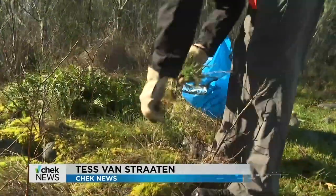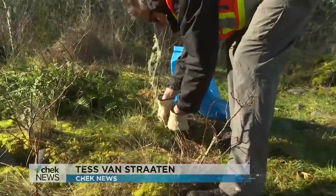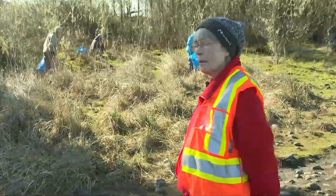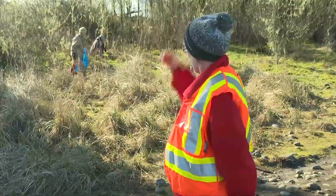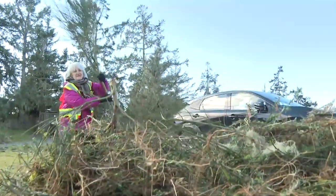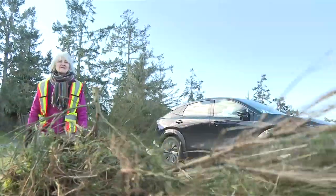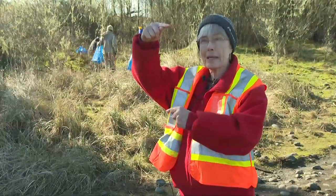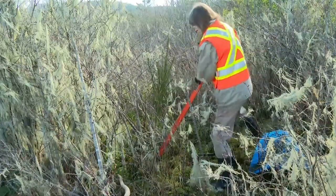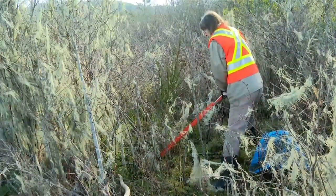These broom busters started pulling out the non-native invasive species at Whiff and Spit 17 years ago. When we're removing broom like that, you wouldn't see the people behind us for the broom. So I think it's a big success that this year we're down to removing them at about this high. But there still are some big ones, so you've got to get it right down to ground level and then just slowly pull.